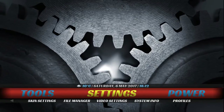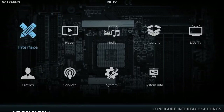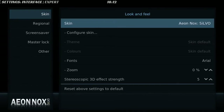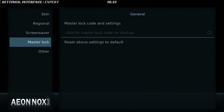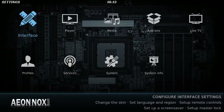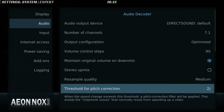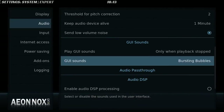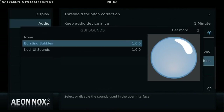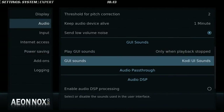In the settings menu, I wanted to see if there's a way to disable the UI noise. This is the GUI sounds option — you can have Kodi sounds or you can set it to none. I'm going to select Kodi sounds because that other sound is awful.